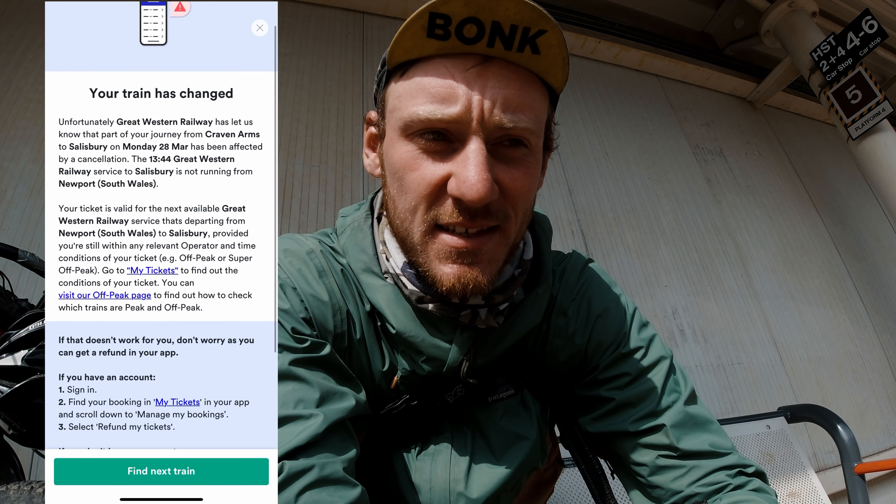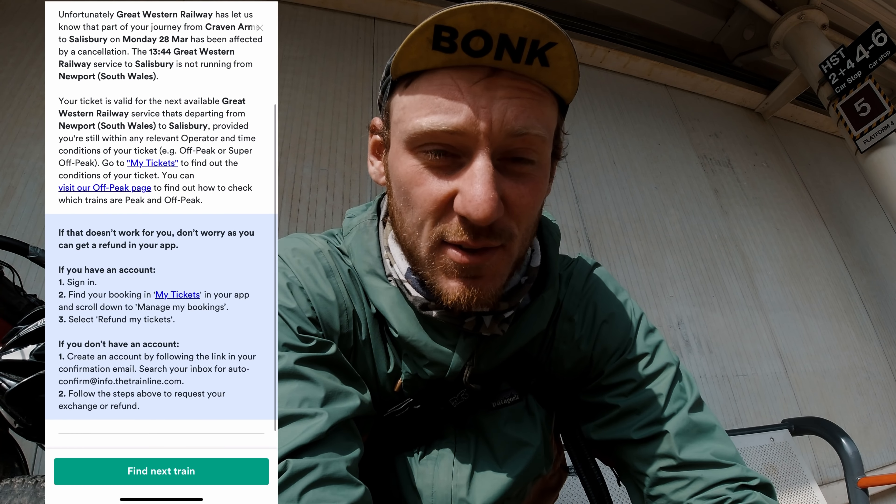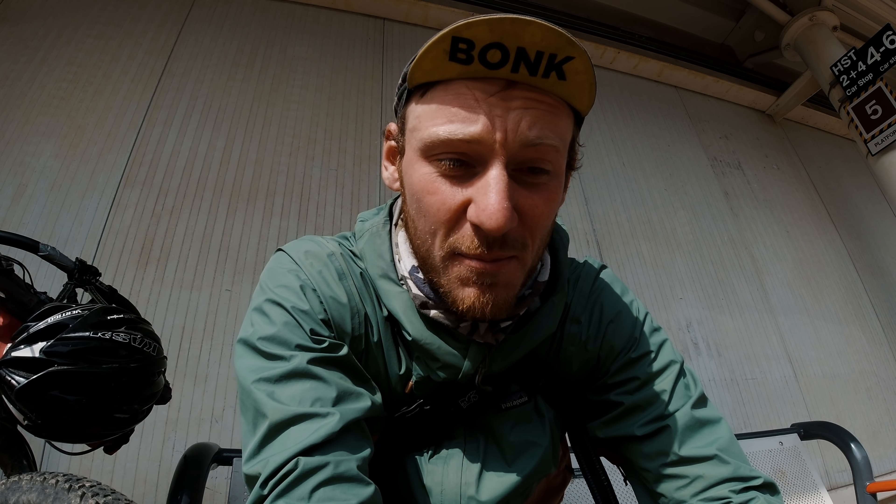We have made it to Newport! I just got a message from Trainline saying the train is cancelled, but here at Newport it still says it's on time, so fingers crossed it will be fine. Just one more train to go — I've got about a 44-minute wait, so much waiting for these trains. Then it's one long trip all the way back to Salisbury and a nice little bike ride back to Bournemouth, if the train turns up. Fingers crossed!